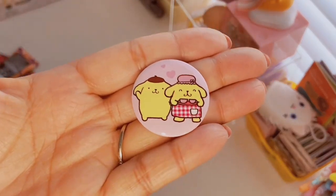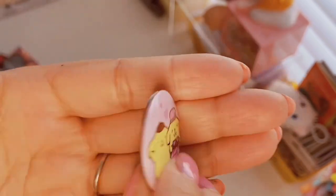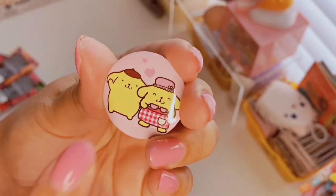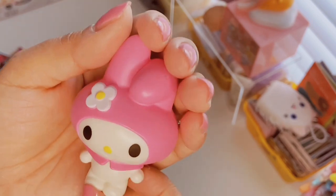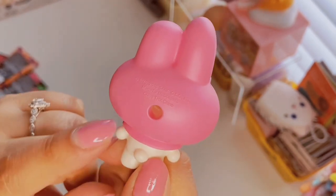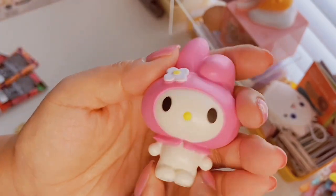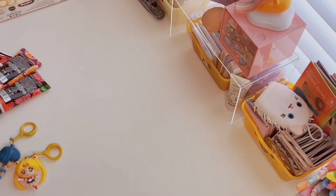Eric also got me this adorable little enamel badge with Pom Pom Purin and I think that's his mother, so cute with her little apron. This was two dollars from BoxLunch. BoxLunch and Hot Topic have really cute little badges of pretty much anything you can think of — cute characters, anime, Sanrio, etc. His cousin also got me this adorable little mini My Melody figure — it's actually a McDonald's toy from 2016. She's just going to go on my shelf and look super cute.